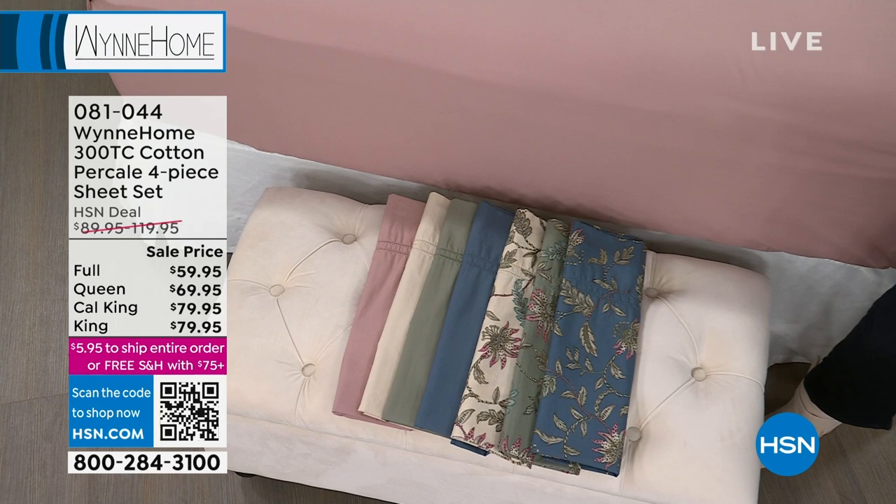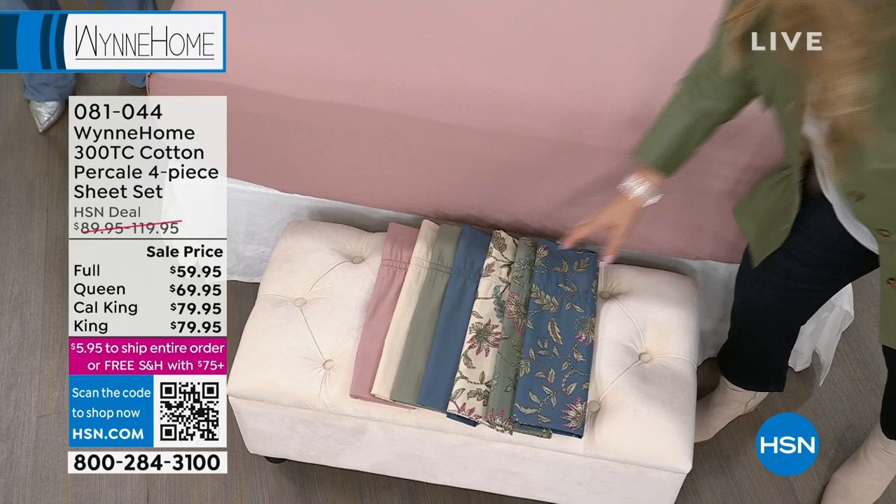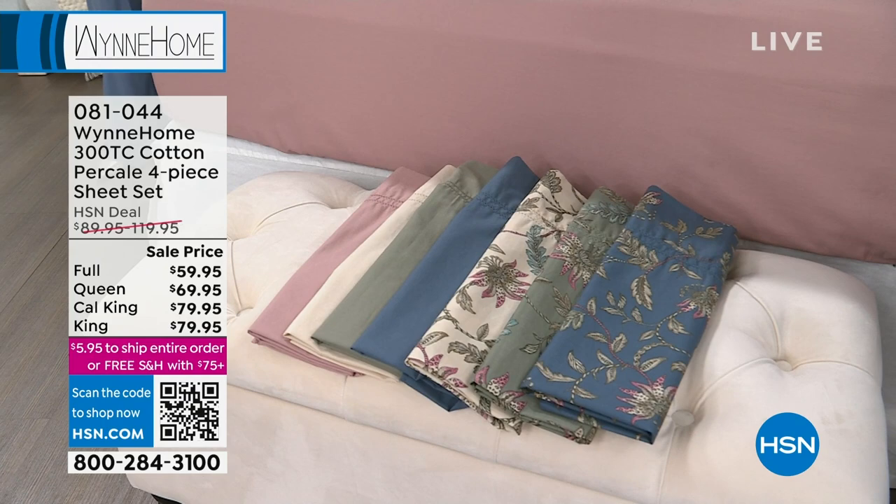We're doing all the different colors here: blue mirage, blue mirage floral animal, ecru, ecru floral, rose, sage, or sage floral animal. Look at these beautiful earthy tones — gorgeous, soft colors. We're going to talk about why I love percale, because I do, and I think you will too.